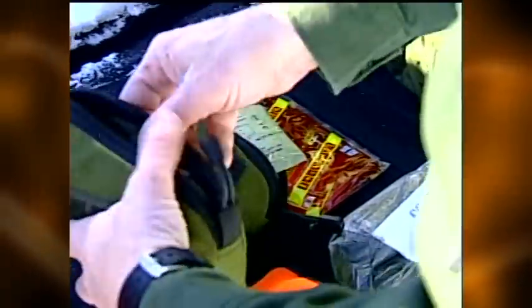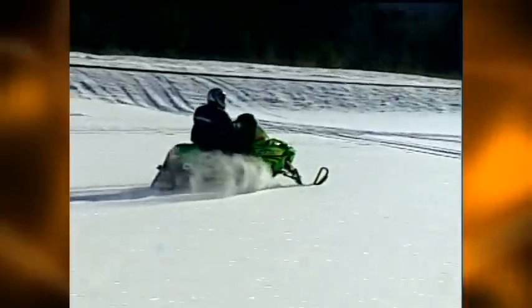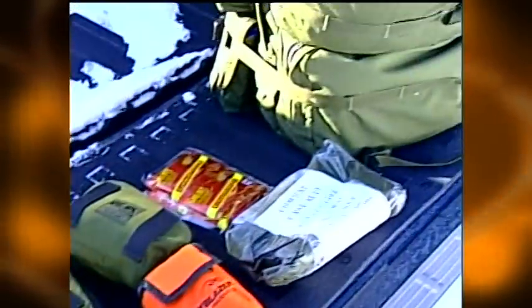Sergeant Michael Borkovich says lay off the throttle, don't drink and drive, and pack for the worst case scenarios. If you put a little thought into survival gear and a little thought into how, when, and where you operate, you're going to have a lot safer season.